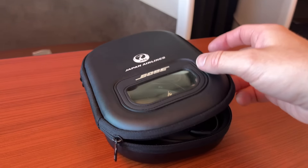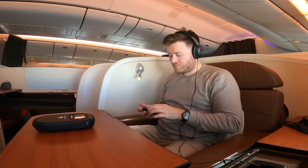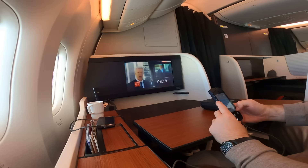With food out of the way, let's try out the provided Bose headphones and IFE system. The IFE is somewhat dated, but offers a half decent selection of movies and even live TV. Anyway, I think I've been in my PJs long enough — let's head over to the loo for a quick change.